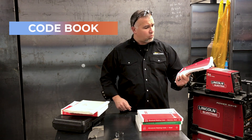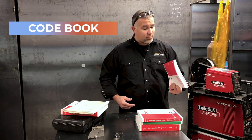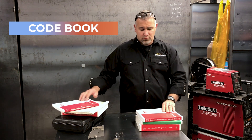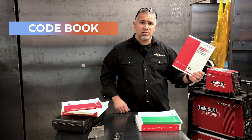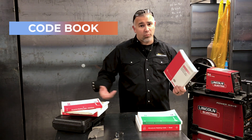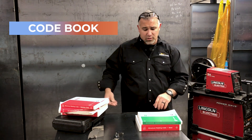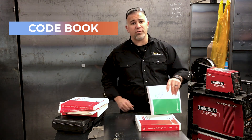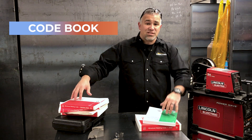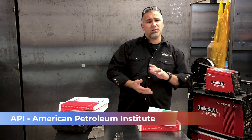What about D1.2, the aluminum code? Are we welding on steel? If we're welding on steel, I can't be certified on aluminum. What about stainless steel? That doesn't do me any good if I'm welding aluminum. If I'm welding aluminum, the stainless steel certification doesn't do me any good. Then there's the B2.1 — the catch-all for everything that's left. And this is just some of the American Welding Society's codes. API is the American Petroleum Institute.